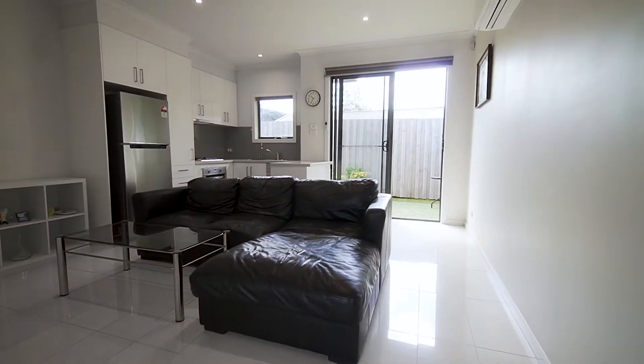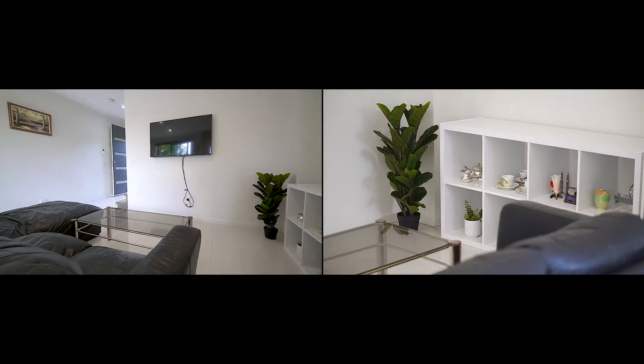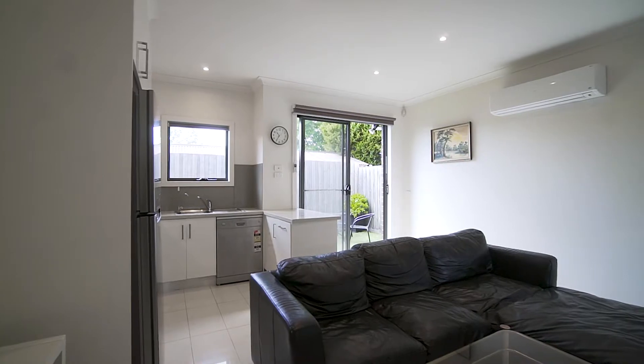Light-filled and wonderfully functional, this two-bedroom townhouse has more extras than I have gel in my hair. High ceilings, upgraded stone bench tops —